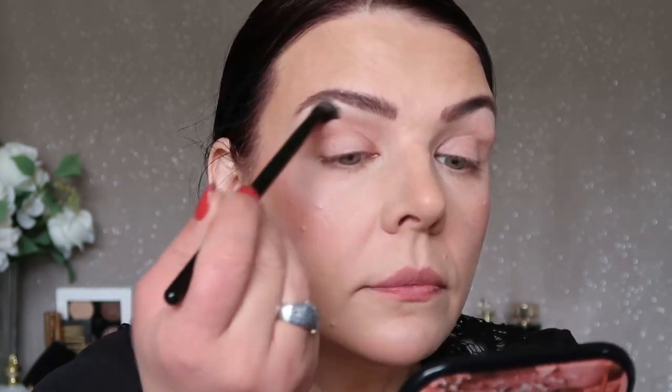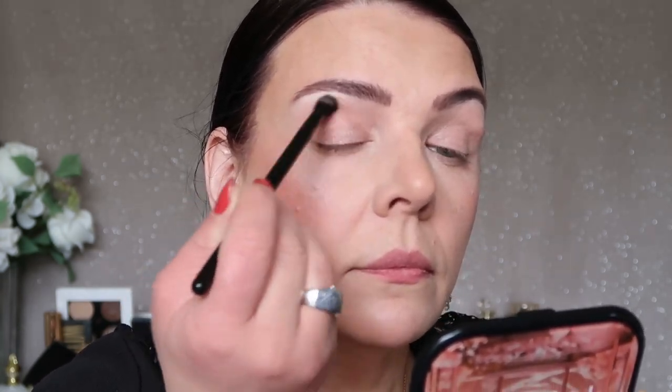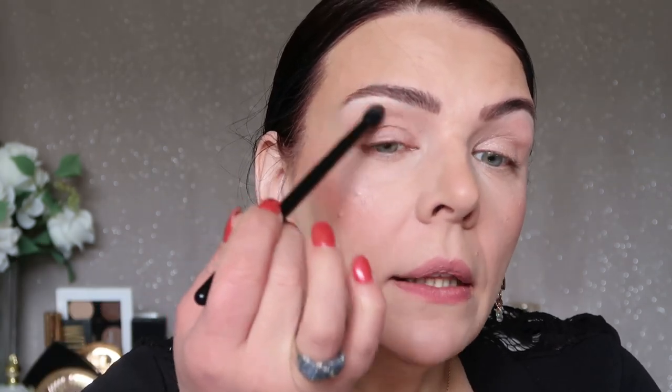My first eyeshadow color feels very creamy and looks like a pearl with a little bit of gold. I'm going to apply it on my entire eyelid, buffing it in, but not going close to my brow bone where I have my white pencil. The eyeshadow looks so pretty — very natural. If you don't want any extra work, you can just put mascara and you're ready to go.